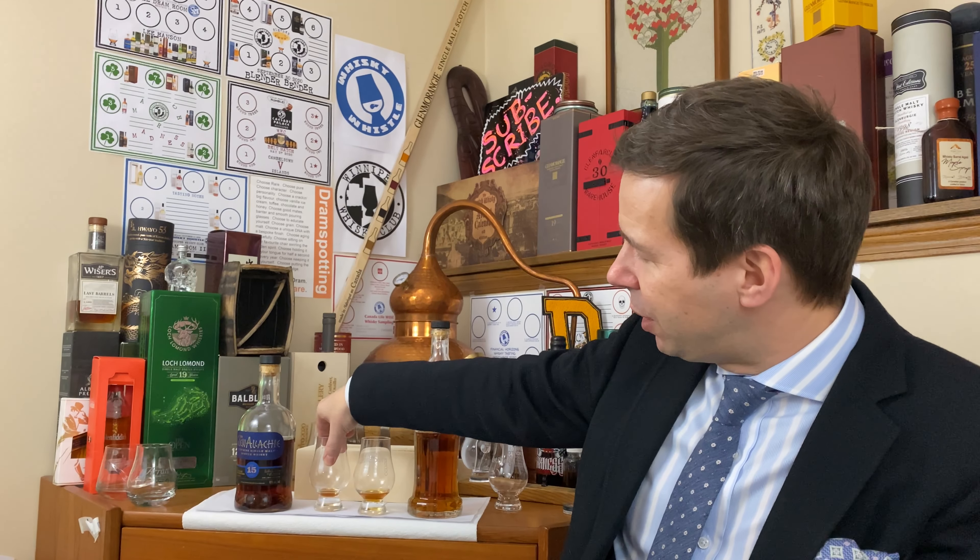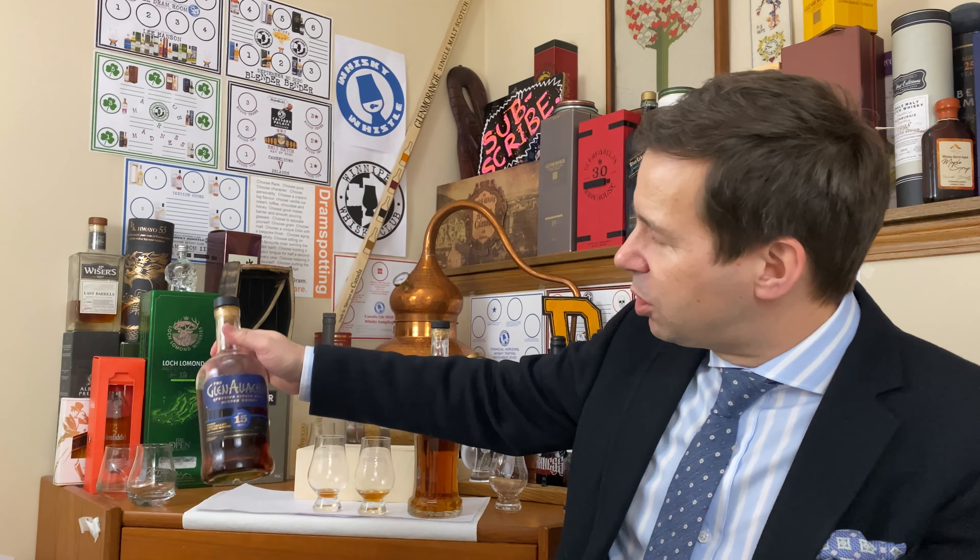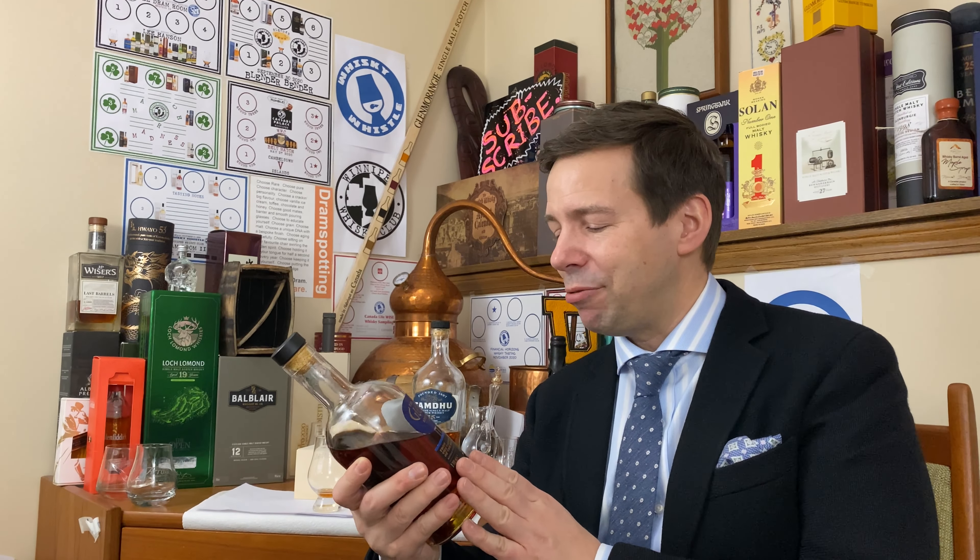The Whiskey Whistle score for Glenallachie 15 Speyside single malt Scotch whisky — it's going to be 89 out of 100. You heard it — 89 out of 100 is the Whiskey Whistle score for Glenallachie 15.